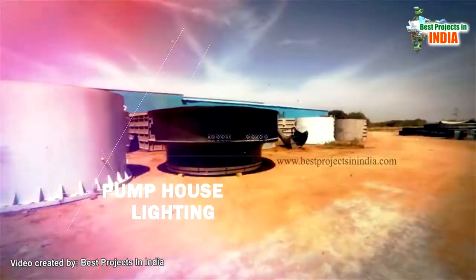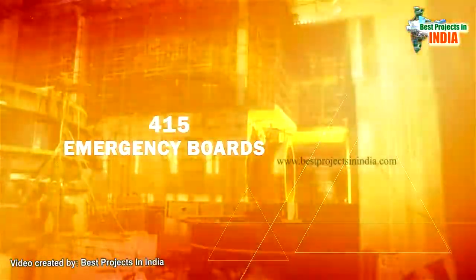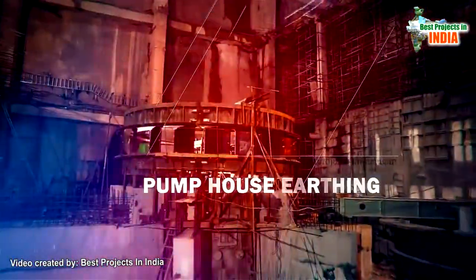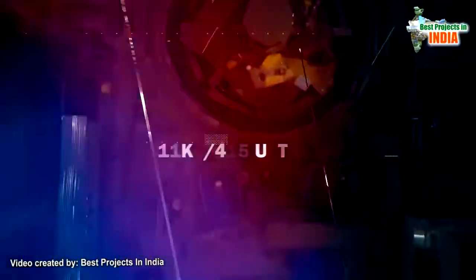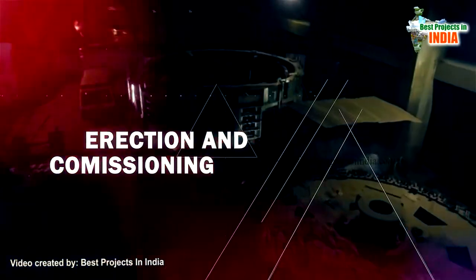Further scope includes pump house lighting, DG sets, lifts, 415V emergency boards, AC and ventilation, internal telephone, firefighting, pump house earthing, lighting, 11kV/415V UAT, and erection and commissioning.